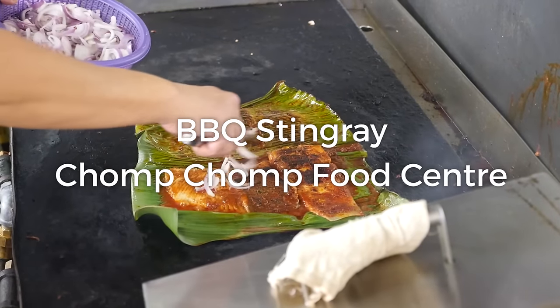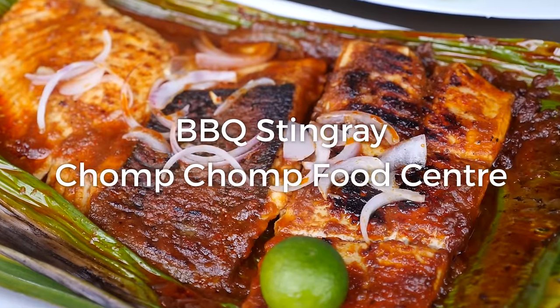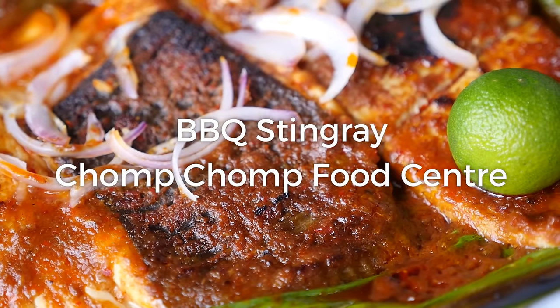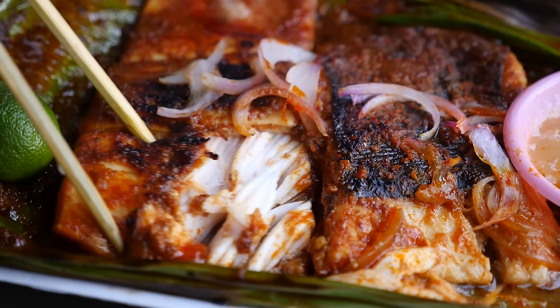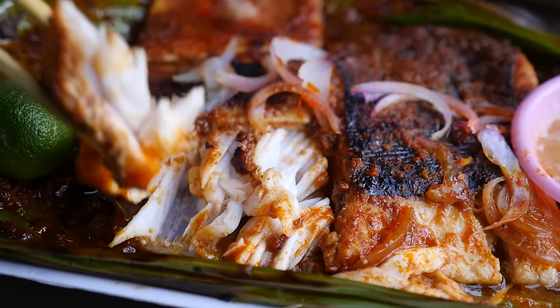Hey everyone, it's Mark Wiens with Migrationology.com in Singapore. Ying and I just took the MRT to Serangoon Station and we are on our way to Chomp Chomp Food Center, which is a well-known hawker center for barbecue seafood as well as a number of other famous stalls. We're on our way there now and I am hungry.